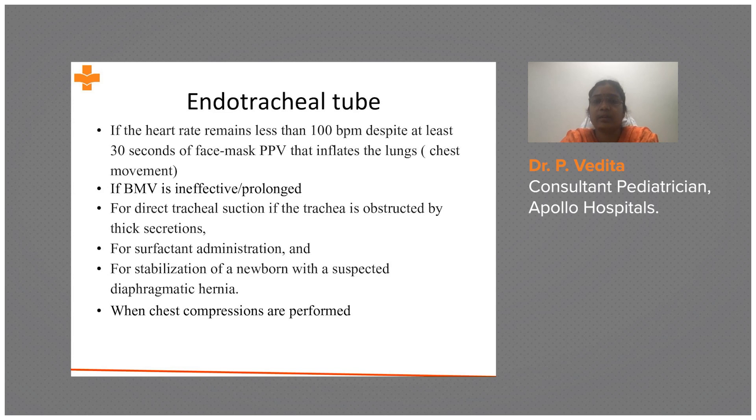Endotracheal intubation is also indicated for tracheal suction in cases of obstruction with thick secretions, and for surfactant administration. For preterm babies, we may anticipate surfactant administration, so intubation is done.